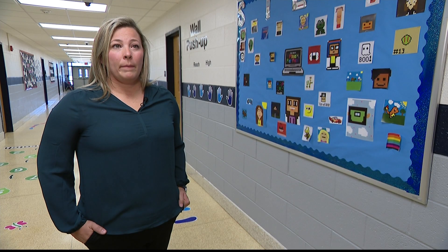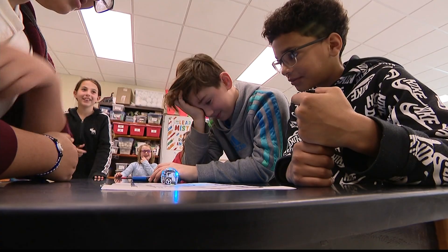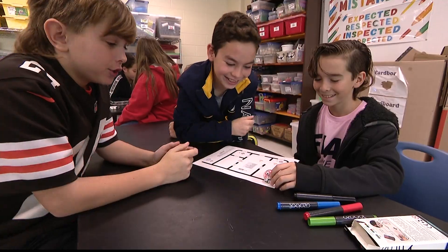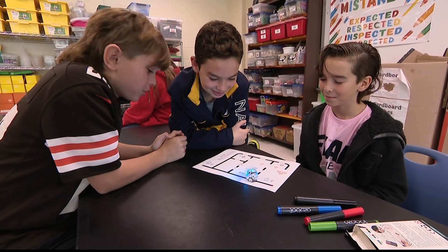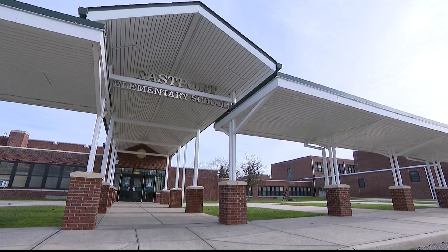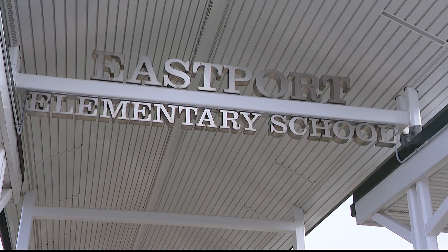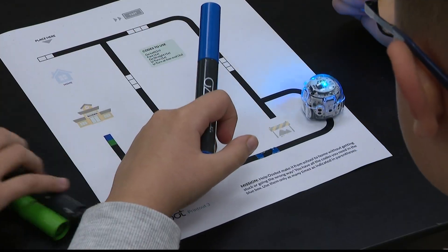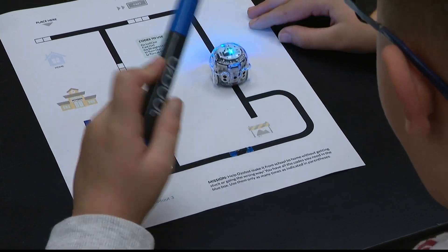We're teaching them these 21st century skills. We're building leaders. We're really laying the foundation for them to have a successful future. And just down the road at Eastport Elementary, the focus is also on the future for these 3rd graders.